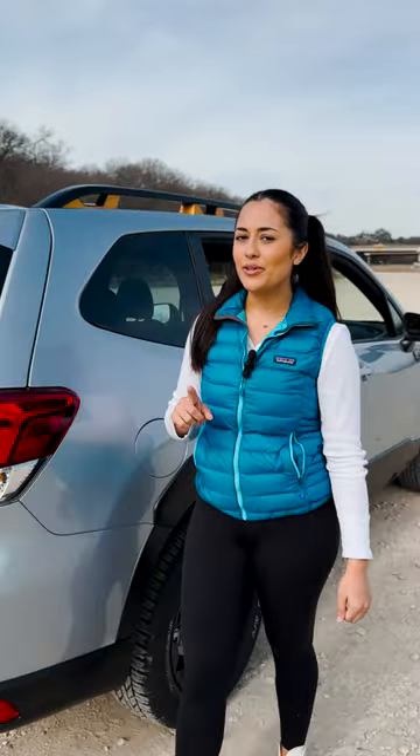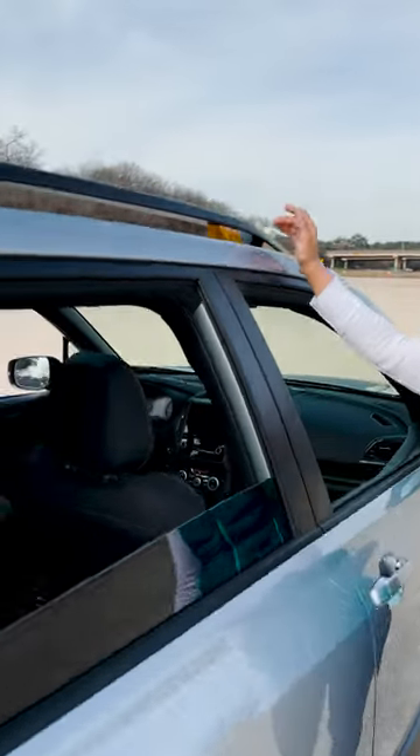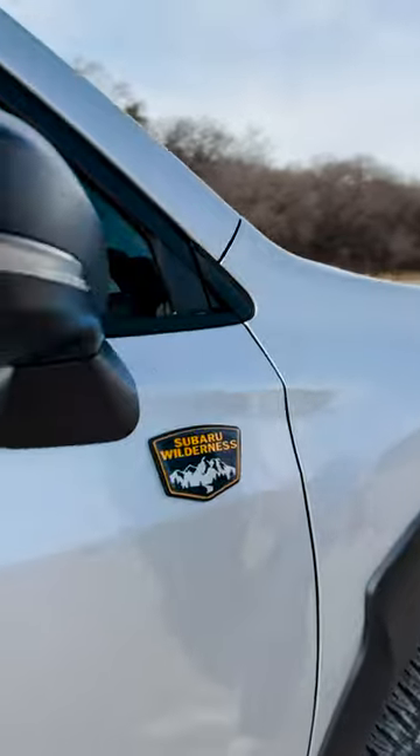Now don't be mistaken — although this vehicle is meant for the wilderness, we still want you to ride in style. That's why you'll notice the blacked-out trim has anodized copper accents and its very own unique wilderness badging.